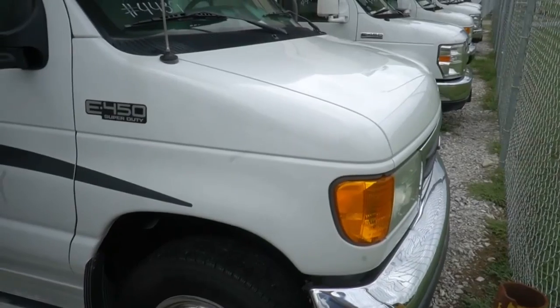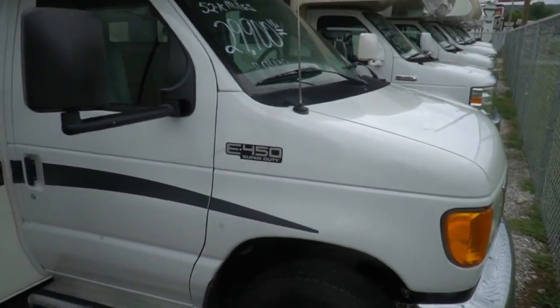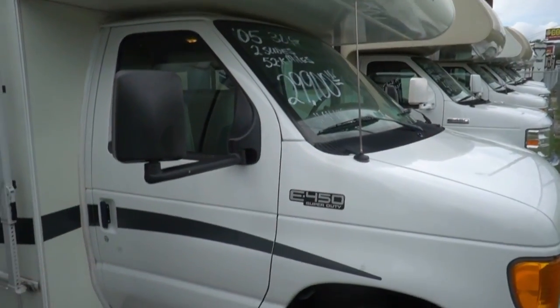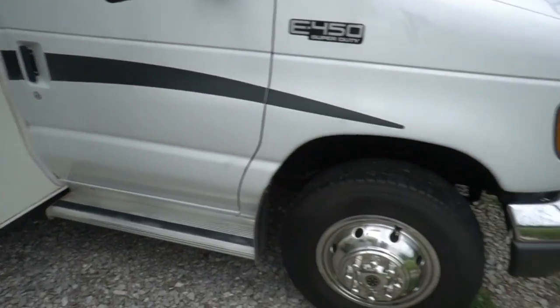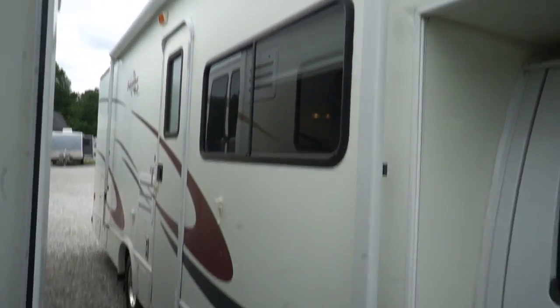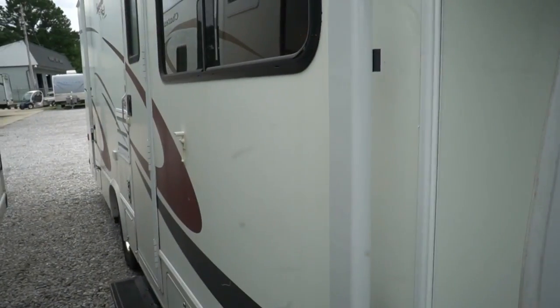Built on the Ford 450 chassis with a 6.8 Triton V10, 305 horsepower, 420 pound-feet of torque, with a 5,000 pound towing capacity hitch on the back. Overall, it's in great shape. Got a 4KW generator by Onan with about 560 hours, so that's right about in line with the miles.